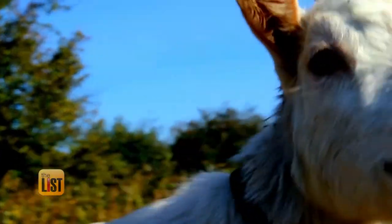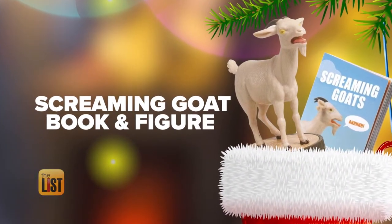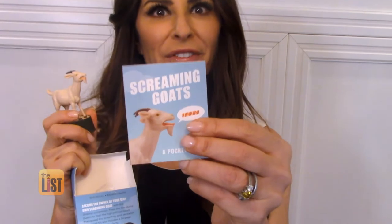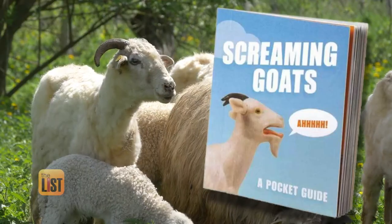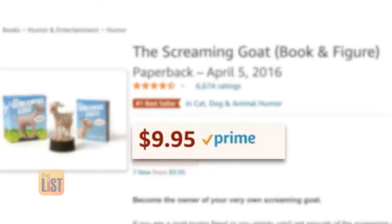First up: obnoxious goat noises from the Screaming Goat book and figure — the first silly stocking stuffer on Santa's list. That pretty much sums up the angst of 2020. The goat even comes with a little companion book of fun goat facts. For example, did you know that goat is the most consumed meat in the world? Neither did I. You can find this online for under $10.